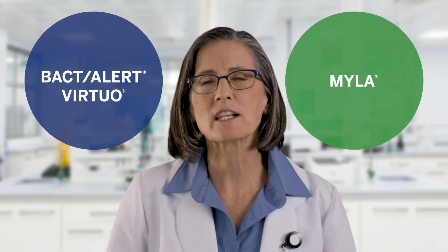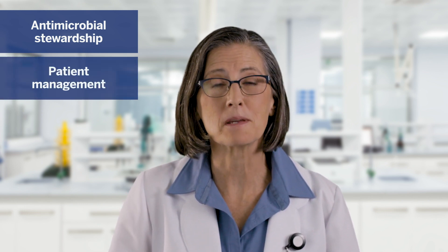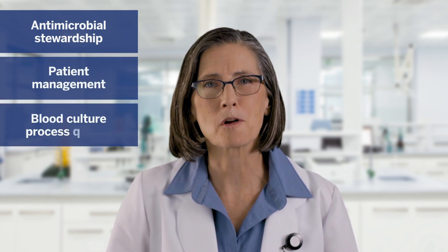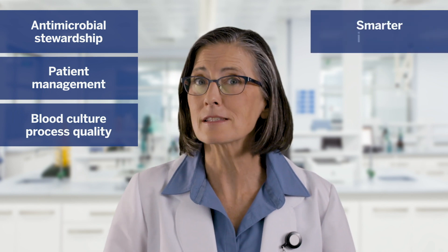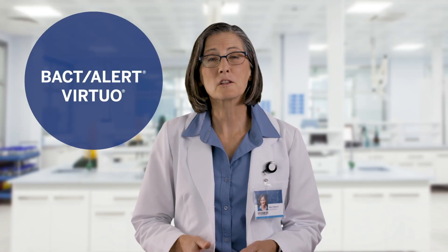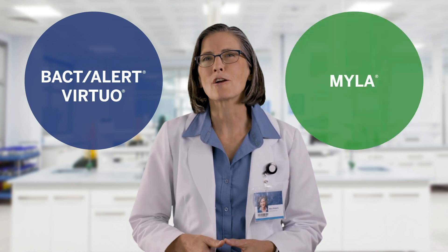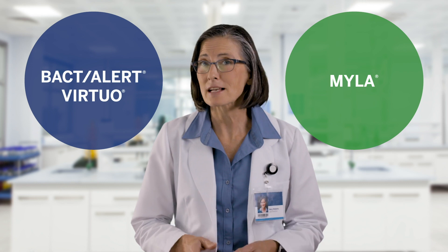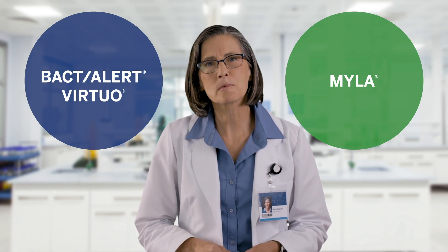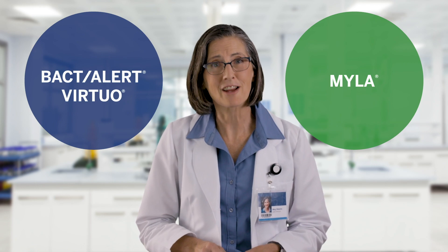The combination of Virtuo and Myla helps us drive proactive antimicrobial stewardship and guide optimal patient management with excellent blood culture process quality and smarter insights, resulting in faster, more accurate data. With BactiAlert Virtuo and Myla from BU Miriu, we can leverage our laboratory expertise to maximize efficiency, increase performance, and put time back on the side of patients with bloodstream infections.